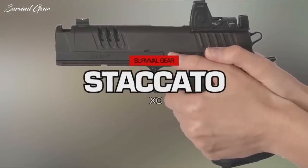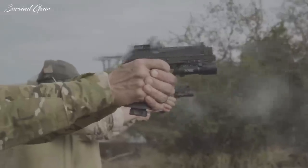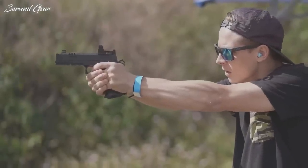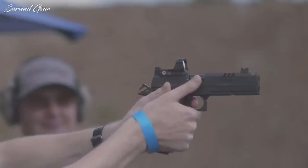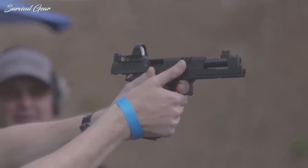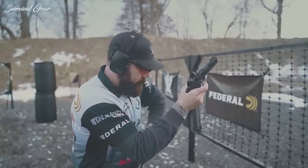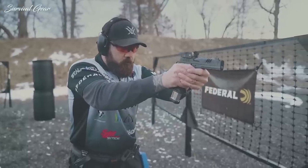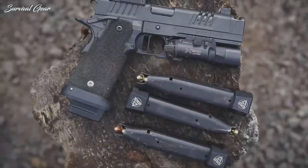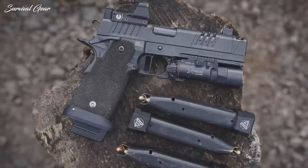The name STI will surely sound familiar to dynamic shooting enthusiasts, thanks to the popularity of the guns built on its 2011 composite frame. The Staccato XC is the manufacturer's flagship in the personal defense and law enforcement pistol segments. Built on the 1911 platform, the XC Legacy is a single-action semi-automatic pistol chambered in 9mm, with a composite polymer-steel frame and a double-stacked magazine with a capacity of 17 rounds standard or 20 rounds in the extended version.